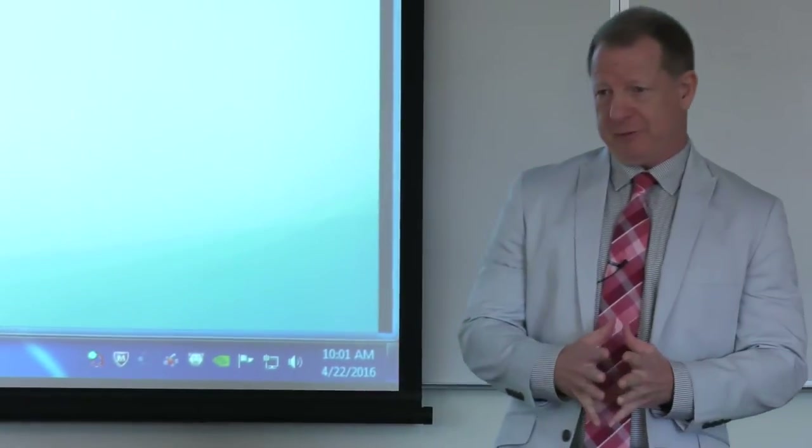Good morning everyone. Thank you all for coming. I'm Michael Hoyer, IT Campus Technology Manager here for Cascade Campus. I've been with PCC for 10 years and I've been working in technology for a long time, since the early 80s. I really wanted to get involved with Whiteness History Month, started doing a little research, and found a topic that I got interested in, and so that's what we'll present today.